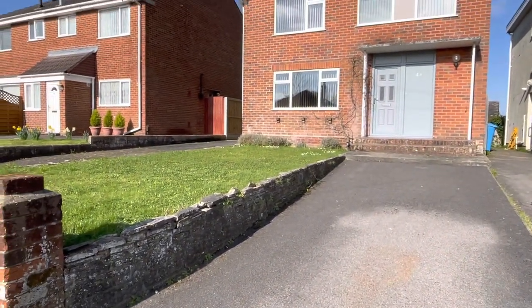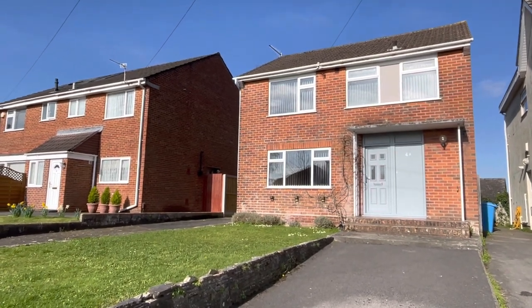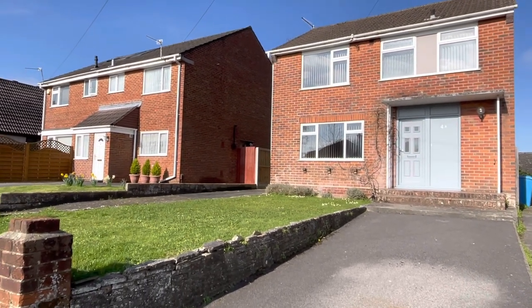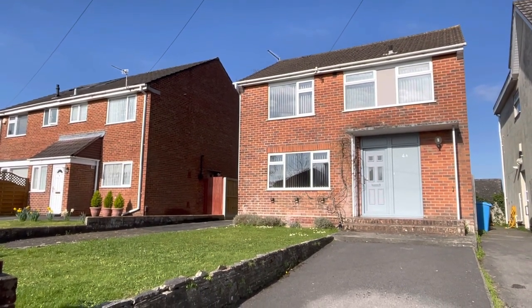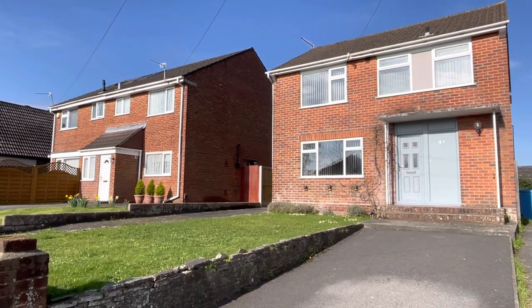The property is presented to the market in excellent decorative order throughout, with the kitchen and bathrooms both replaced in a very contemporary style and design. Priced at £425,000 and with no forward chain, the property is currently vacant. For further information please contact sole appointed selling agents Urban and Country Homes on 01202 971 829.